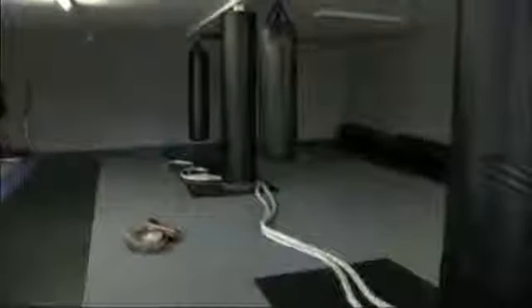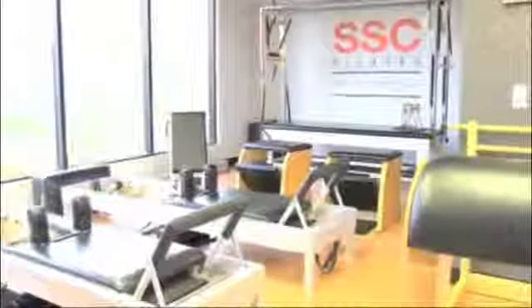Hi, I'm Chris Robinson here at my gym, SSC Gym — stands for Stretch Strength Control — and I'm here to showcase my fully equipped Grotz studio.